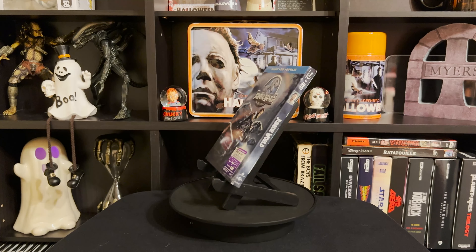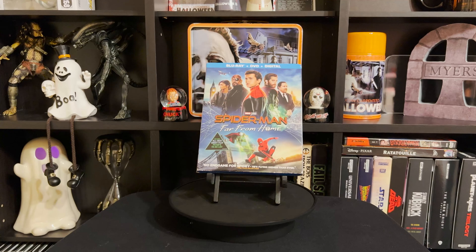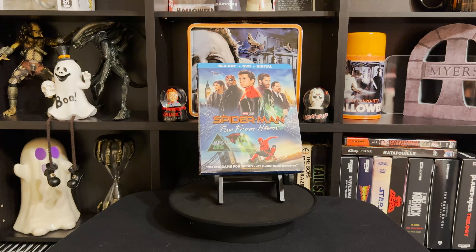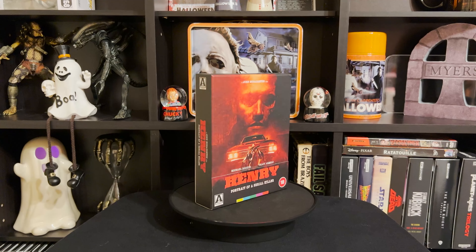Next up is Spider-Man: Far From Home. I actually don't have any of the Spider-Man movies yet, so this was a good one to finally pick up. I just wanted to watch one.